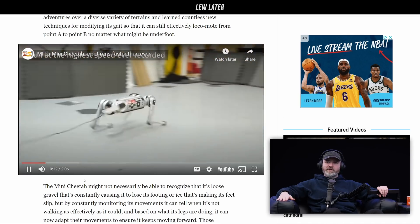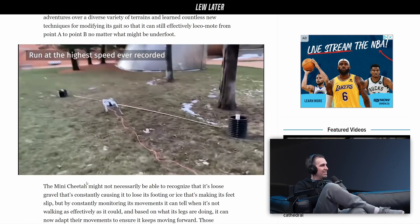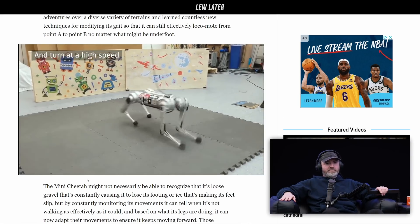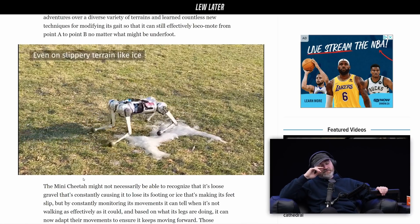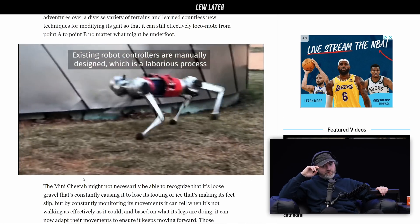How many times do you fall on your head? A few times — I still am. So instead of having humans program it, they're just using algorithm machine learning for each iteration to get better and better.